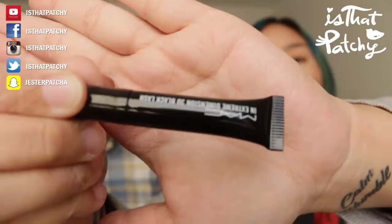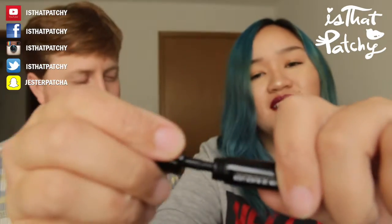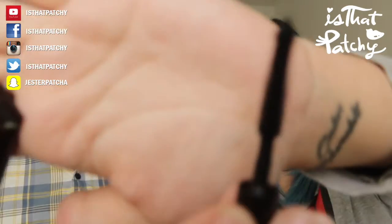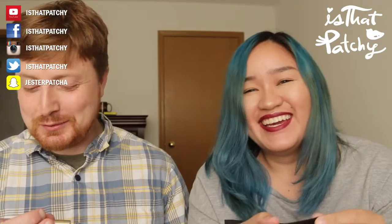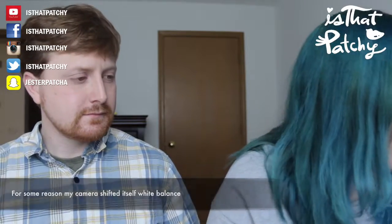Next is MAC Extreme Dimension 3D Black Lash mascara - the eye product you put on your eyelashes. And the last item is a Stila Stay All Day liquid lipstick in 'Patina Shimmer.' These are all travel sizes of the products. On the back of the card it lists what each product is along with the full price and a discount code if you shop with Birchbox.